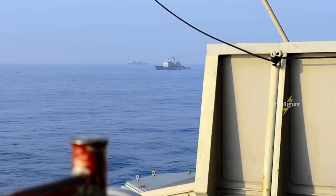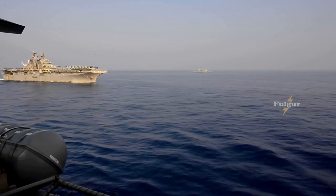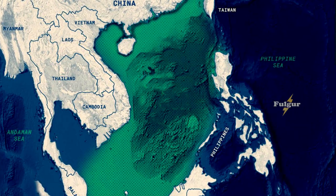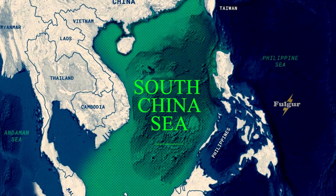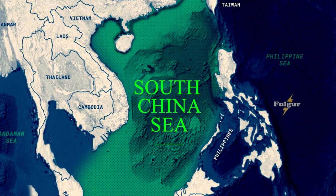Welcome to our video on the recent confrontation between British and Chinese aircraft carriers in the South China Sea. The South China Sea is a highly contested region, with multiple countries claiming sovereignty over its waters and islands.